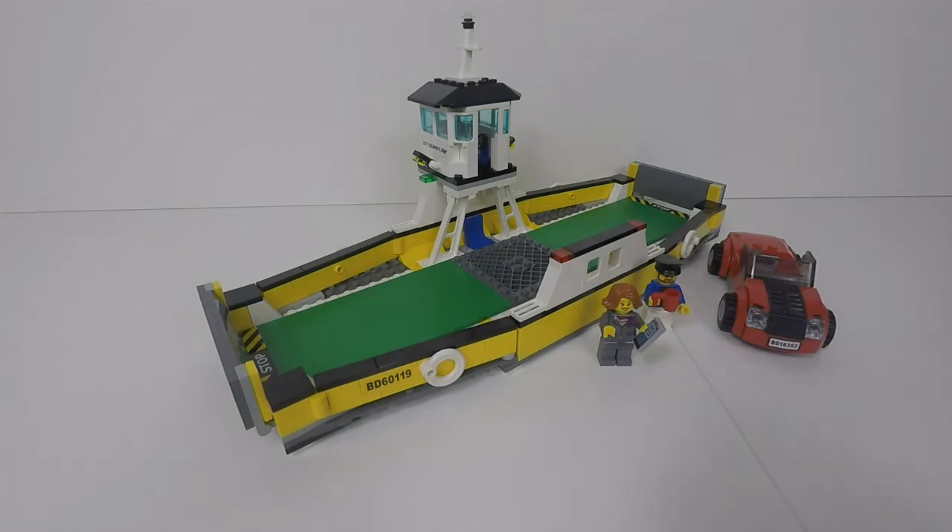Hi folks, welcome to this slightly different comparison video. This is a comparison between the 2016 LEGO Car Ferry set 60119 and an actual real-life ferry that was on recently. I shot some footage on that and we'll have a look at that in a minute. First we'll just go through this set.